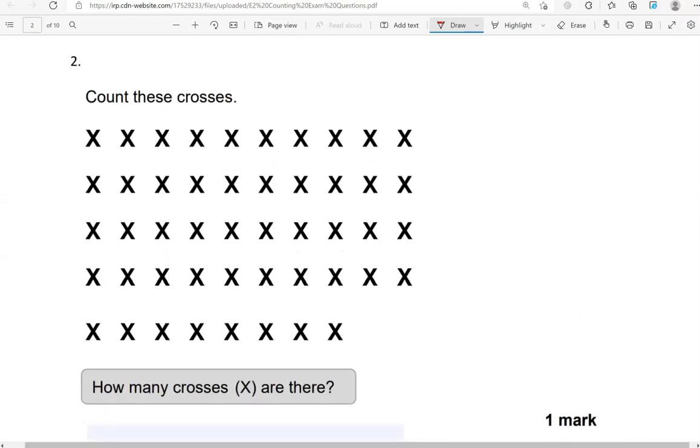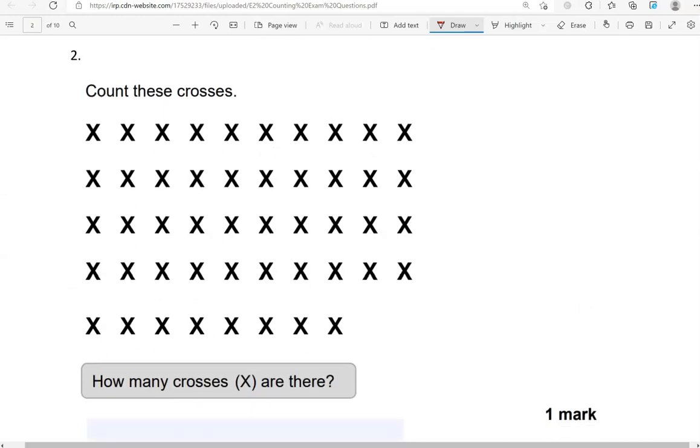Here is another question. Count these crosses. How many crosses are there?